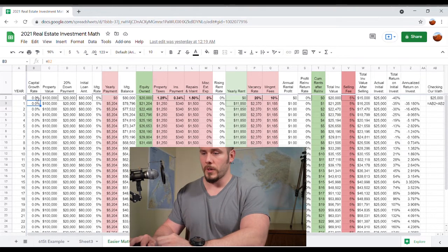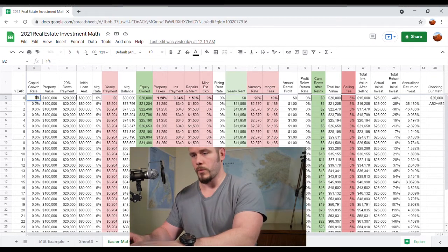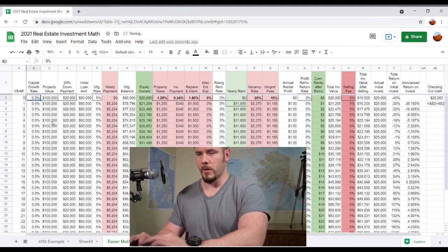The capital growth rate is zero. The property value we said is $100,000. You'll notice that in the equations and the rest of this column, the property value should go up as a function of column B, which is the capital growth rate. So if I put in 1%, you'll see that the values go up by 1% per year. Now I'm going to Control-Z to make that go back to what we had.